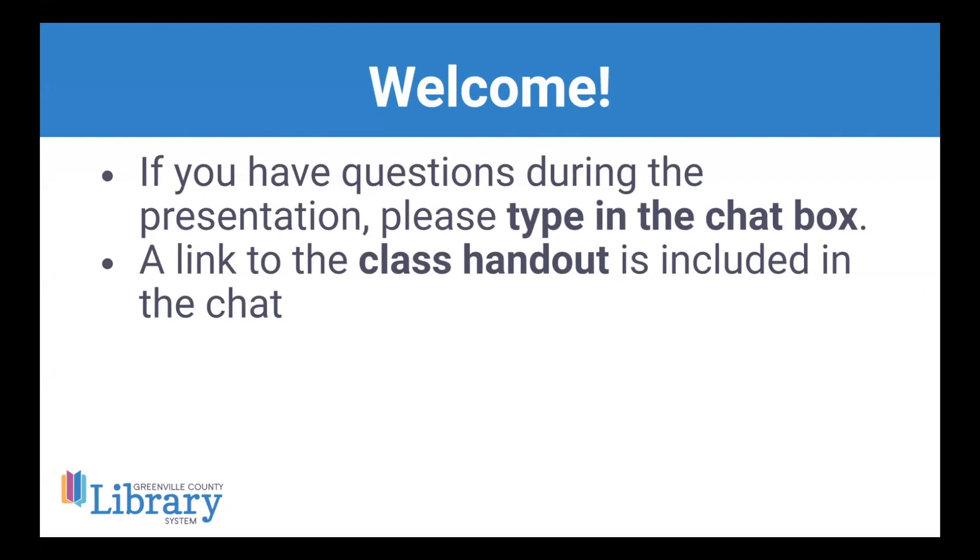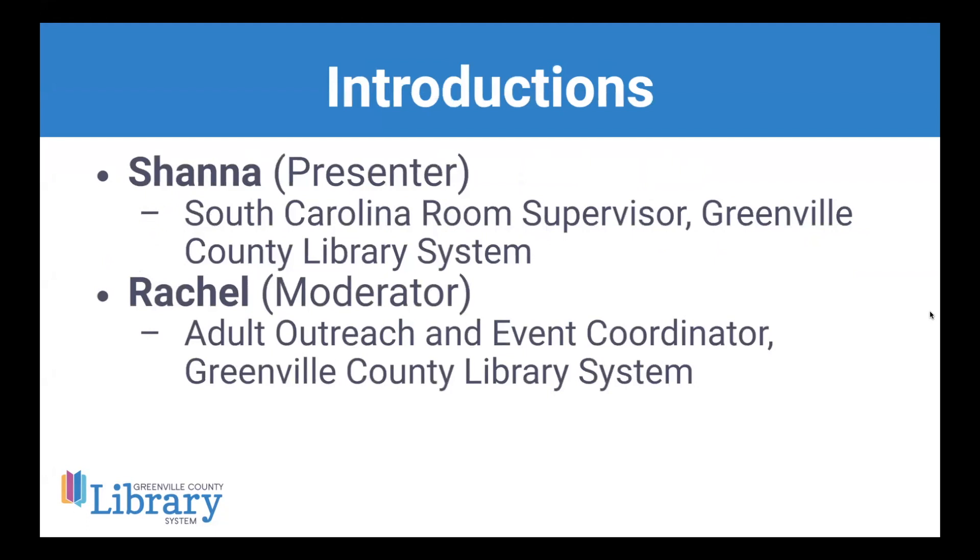I just wanted to do some introductions. If you have any questions during this presentation, please feel free to type them in the chat box. Rachel is linking our class handout in the chat as well as a few other links. My name is Shanna and I'm the South Carolina Room Supervisor. I've been in the South Carolina Room for almost five years this coming April. We also have Rachel here today — she's our Adult Outreach and Event Coordinator and she'll be monitoring the chat.